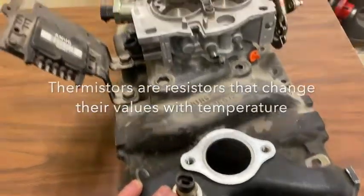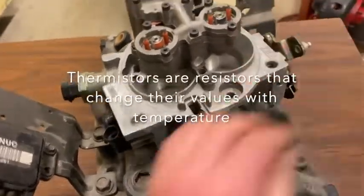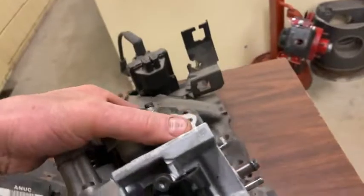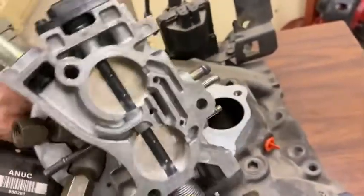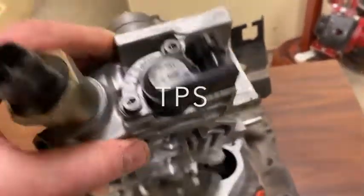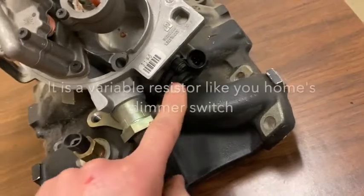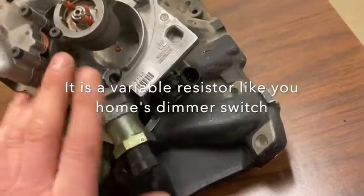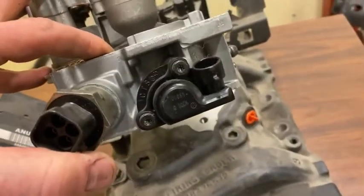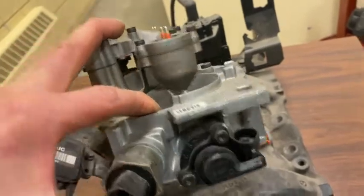Going back up here, you can see the throttle body and throttle shaft. I'm going to turn this throttle body to show you a clearer picture of a throttle position sensor sitting right here. It's usually a three-wire sensor, and that throttle position sensor is simply a variable resistor. When we turn the throttle shaft, it's like a volume switch sending a signal to the computer to tell it how far the throttle is open.